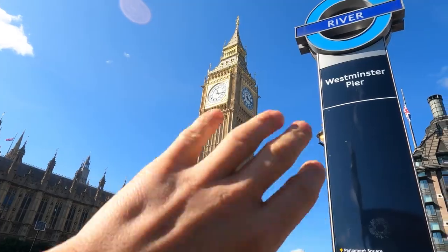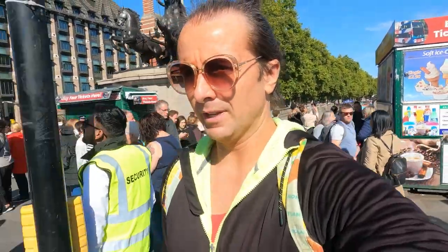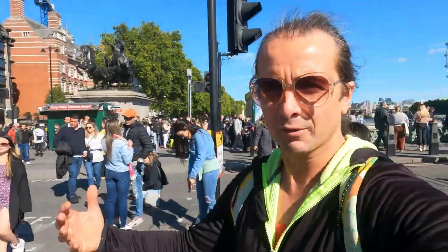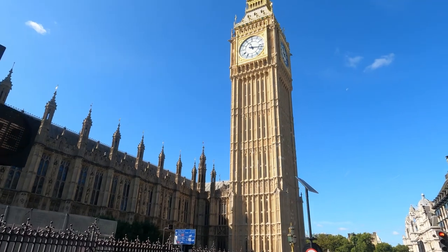It absolutely remains such a beautiful sight for me after all these years. Seeing Big Ben — or the Elizabeth Tower, to use the proper name — for the first time, it's one of those things where you knew exactly where you were. I was just on a random overground in London, but it was quite spectacular.